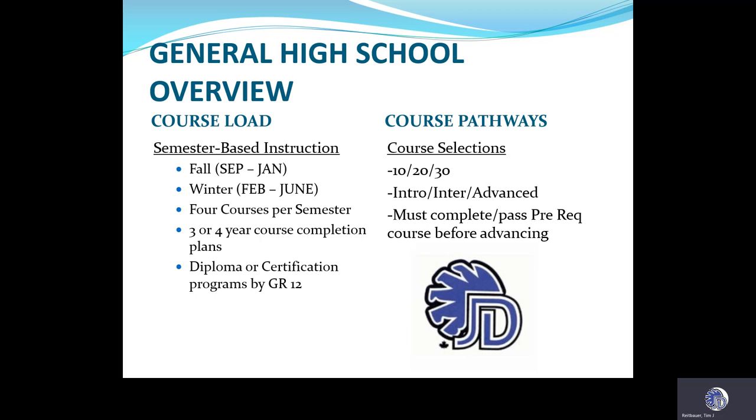Rarely do we have a four-year course completion plan. For the most part, 95% of you are going to complete what you need to do here at Diefenbaker in three years and move on to something even greater. At the end of those three years, you will be leaving Diefenbaker with either a diploma or a certificate of completion by the end of grade 12.